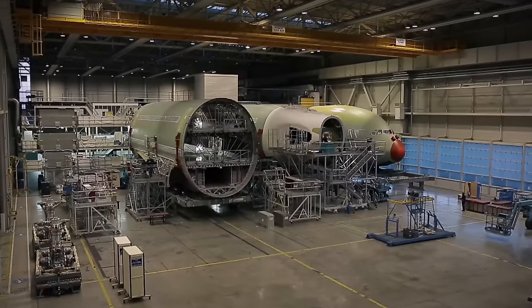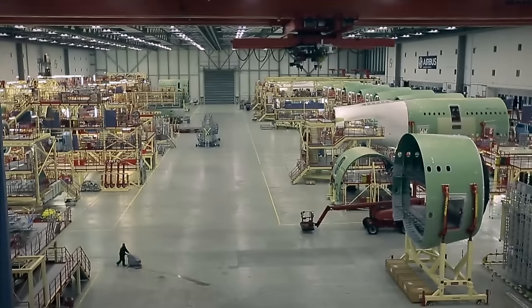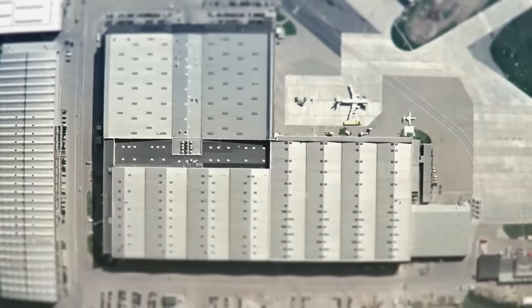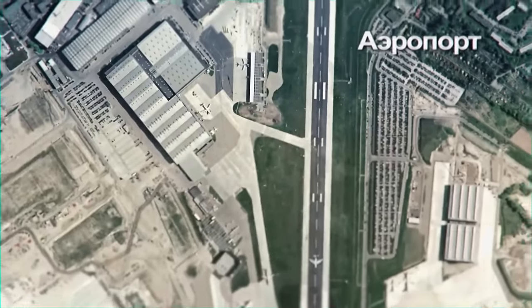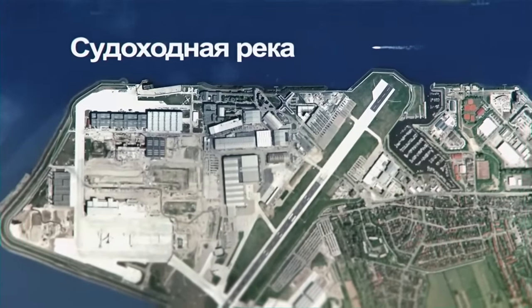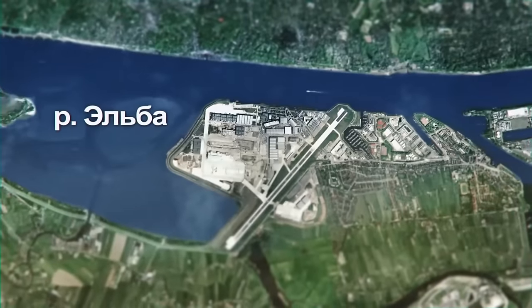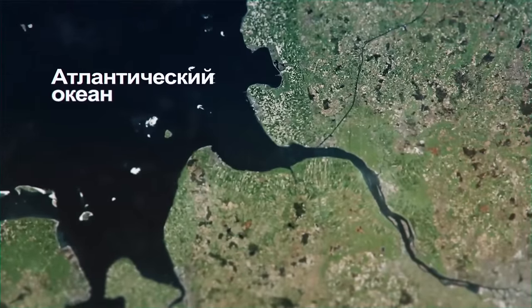The fuselage of this giant consists of three huge sections: a nose, tail, and middle — also called the center section. All of them are manufactured in a huge special hangar near Hamburg. A lot of time and thought went into selecting the location. On one hand, there had to be an airport nearby, as many components arrived by plane. On the other hand, the presence of a navigable river was necessary. As a result, the plant was built on the banks of the Elbe, which flows into the Atlantic Ocean.